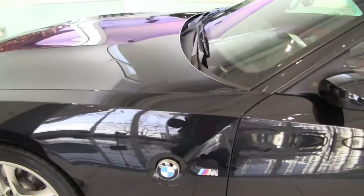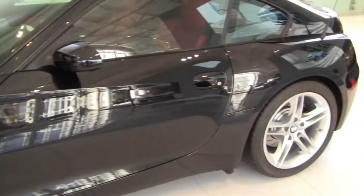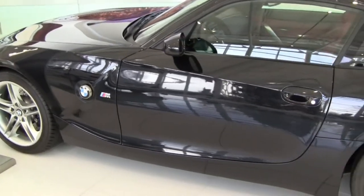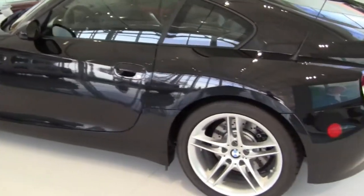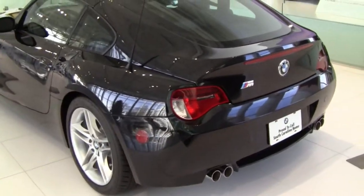This is the last made Z4M coupe. Look at that — I think it looks so sharp. Don't look like a clown shoe to me. It looks hot now.